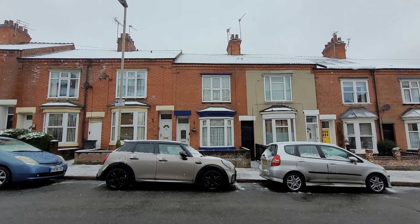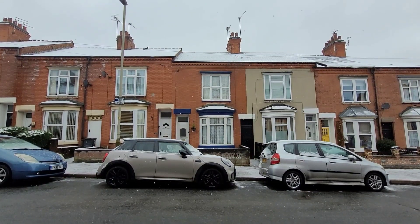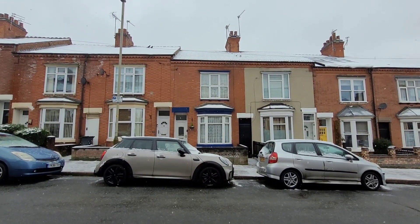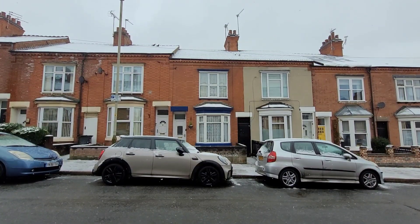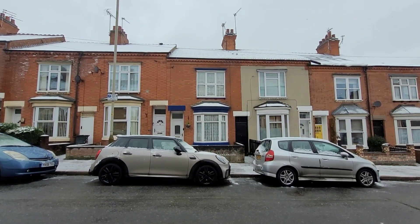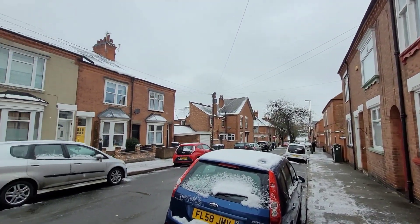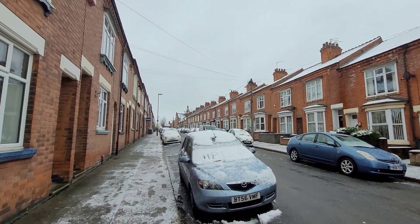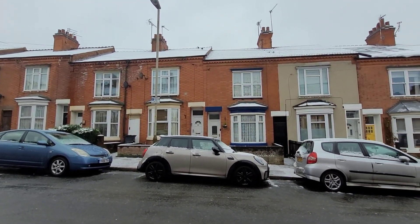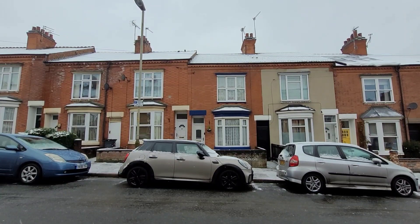If you know Leicester then Clarendon Park needs no introduction. If you're moving from outside the area, simply put, Clarendon Park is a very popular and desirable area for young professionals, families, and in fact people of all ages. Incredible local amenities include Victoria Park, which you can see just at the end of the road, local places of worship, lots of independent shops, businesses, hangouts, nightlife, a library, dentists, and doctors. There really is very little that you need that isn't available living in this area.